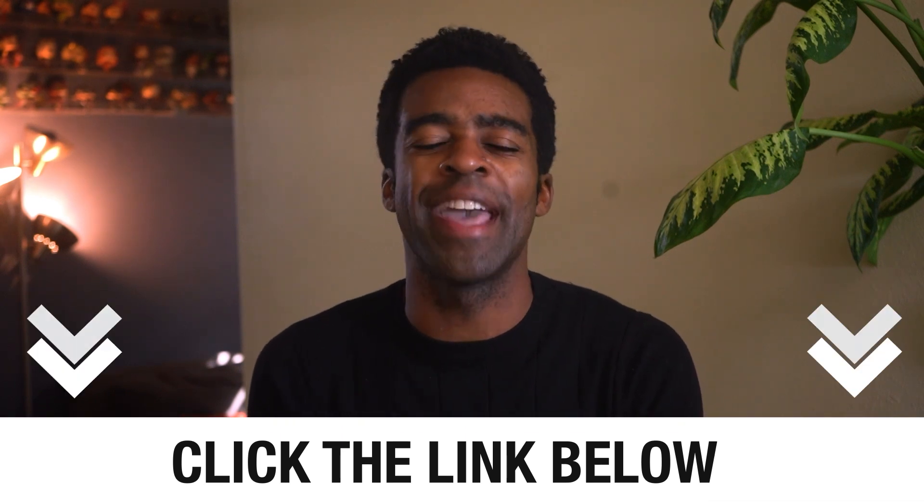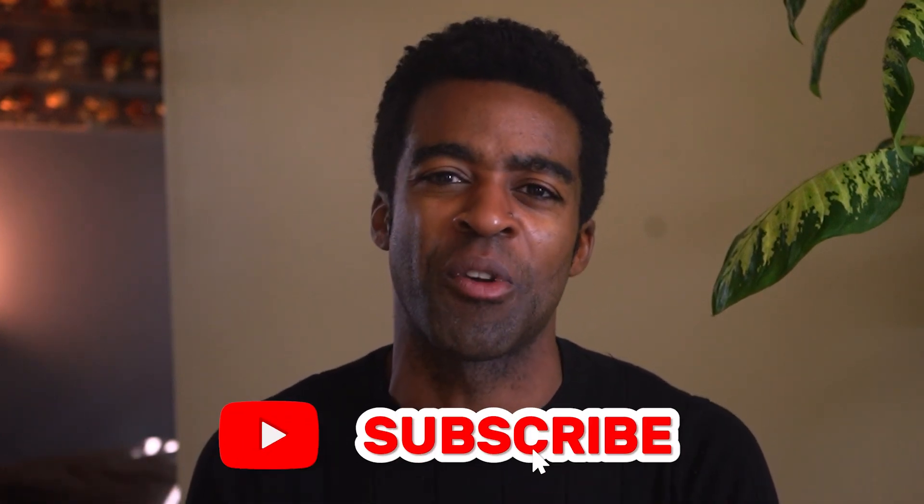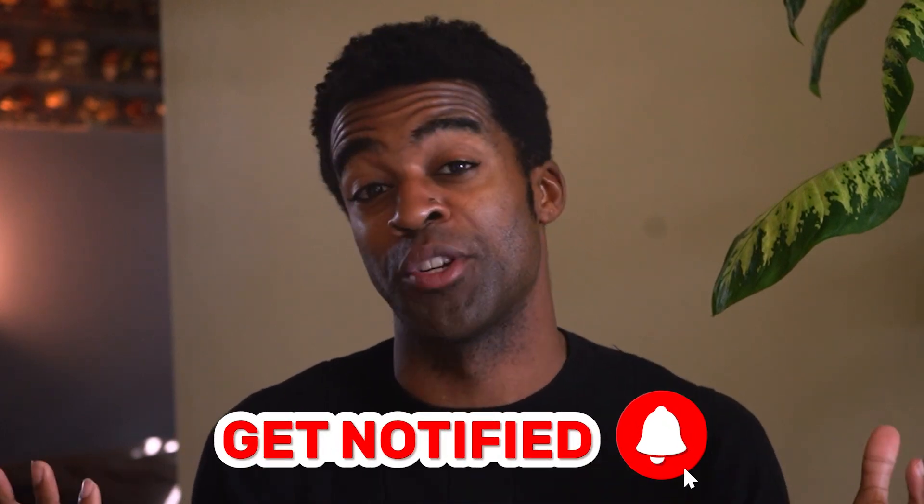If you are serious about starting your EKG tech career without spending months in a classroom, you need to watch that video. The link is down in the description below and in the pinned comments. I hope this video helped you understand that you can absolutely become an EKG technician without going back to school. If you found this helpful, give the video a like and subscribe to the channel — we greatly appreciate it.